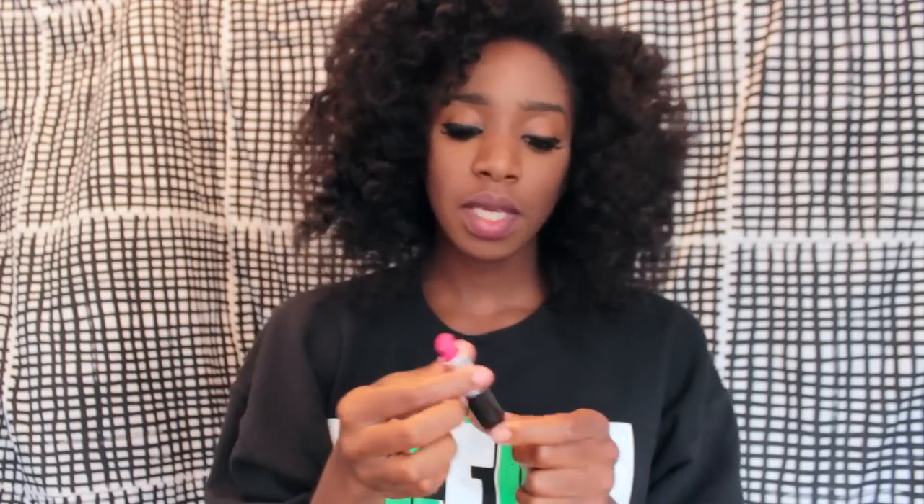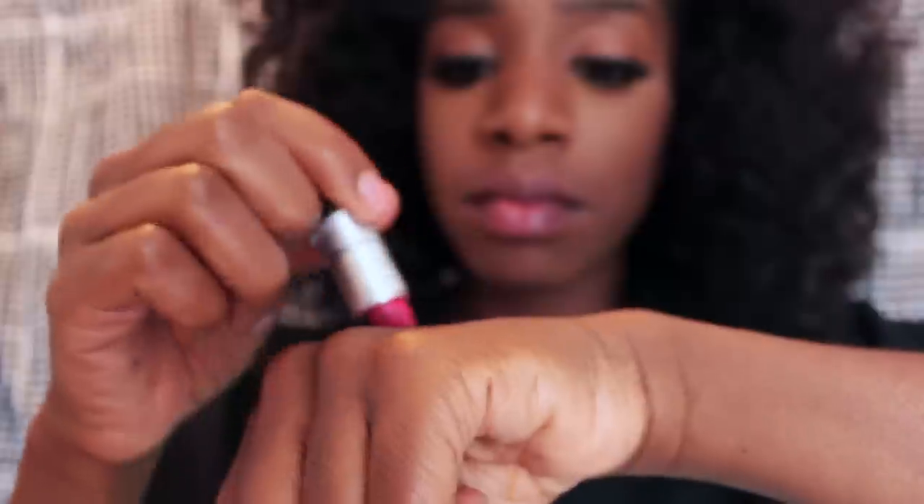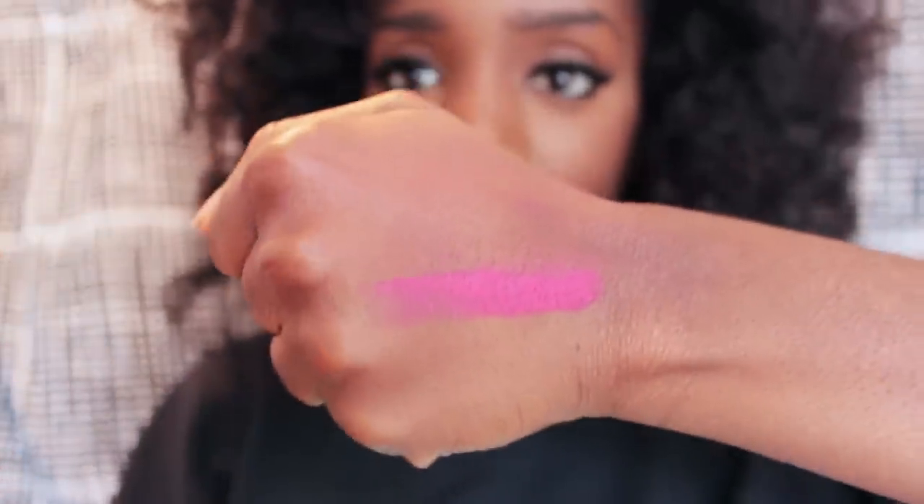The last color I want to show you guys is this pinkish red color called All Fired Up by MAC. Here's how it looks on my hand — it's a pretty bright pink. On my lips it's also a very bright color on my skin tone, so it's another color I would darken up with some lip liner. I'm going to go ahead and use MAC Night Moth lip liner to darken this up. Here's how All Fired Up looks darkened — this is how I usually wear it going out. Even though it's matte, sometimes I'll also add gloss because gloss on a matte lipstick helps the look last even longer than a normal glossy lip would. This is one of my favorites for the fall as well.